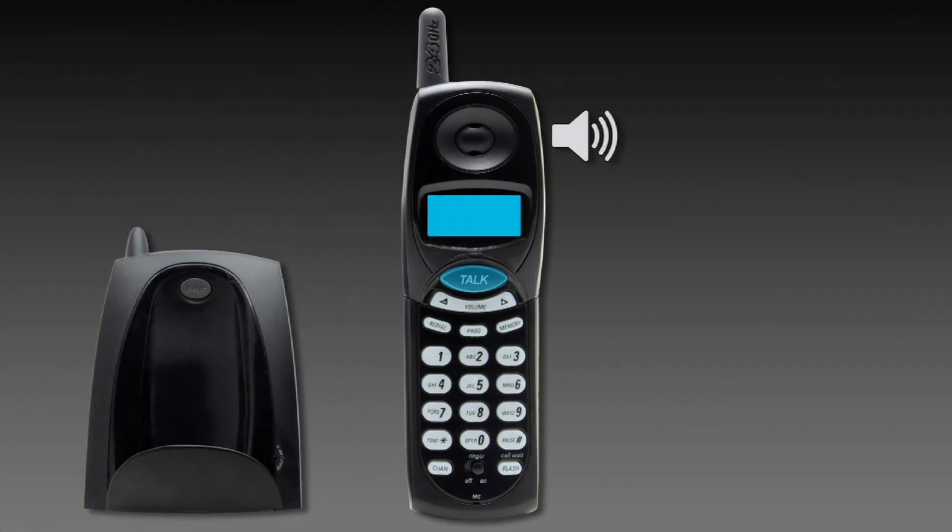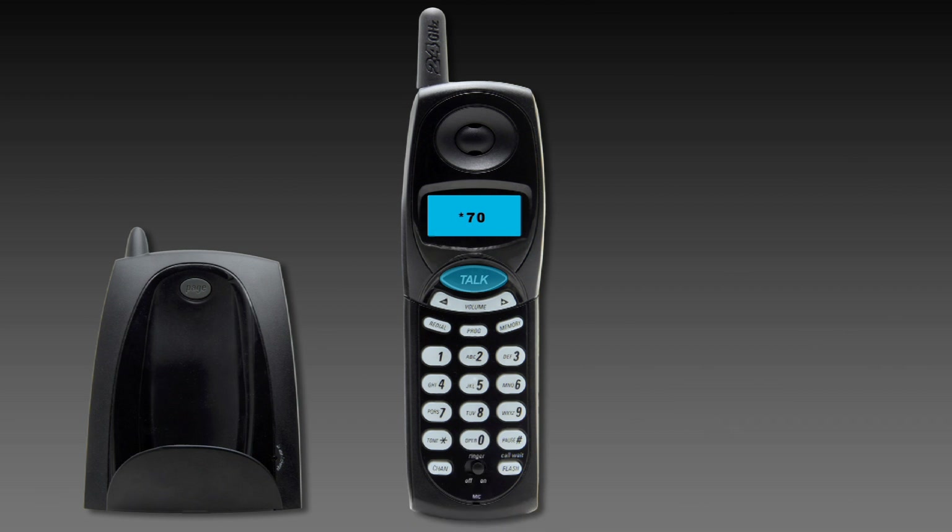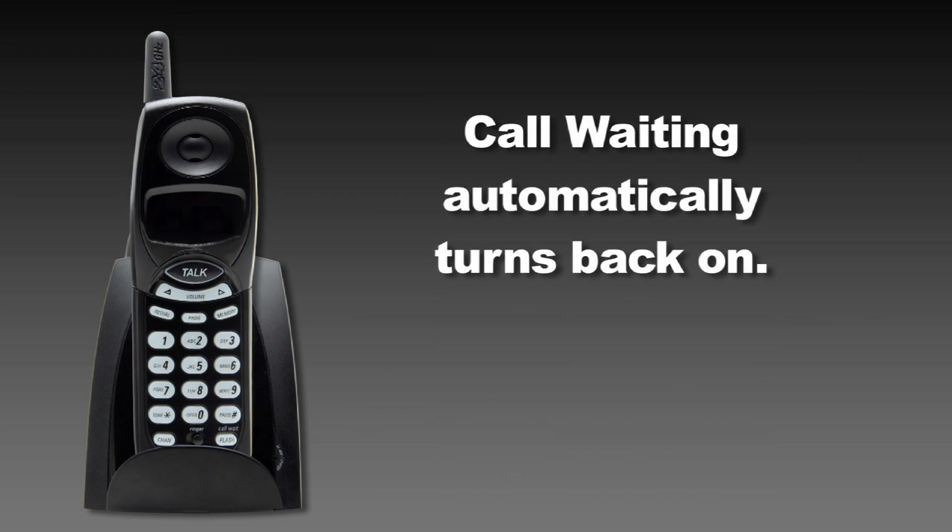To temporarily turn off call waiting before making a call, lift the handset and listen for the dial tone. Press star seven zero. Listen for the confirmation tone and then dial the telephone number you wish to call. Call waiting is temporarily disabled for this telephone call only. Your call will not be interrupted by the call waiting tone and other callers will hear a busy signal. After you hang up, call waiting automatically turns on again.